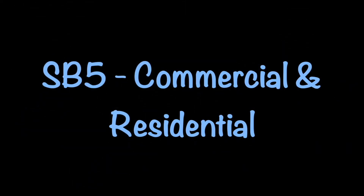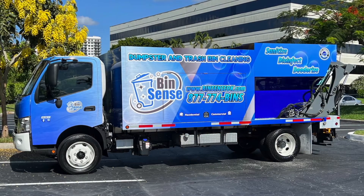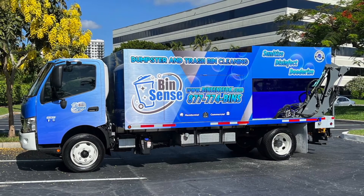Good afternoon and welcome back to Sparkling Bins' YouTube channel. Today we are featuring our SB5 model. It's a two-in-one commercial and residential truck which allows you to tackle residential bins as well as commercial dumpsters.